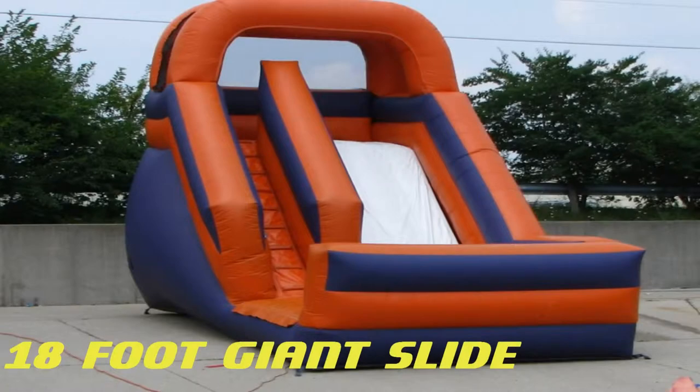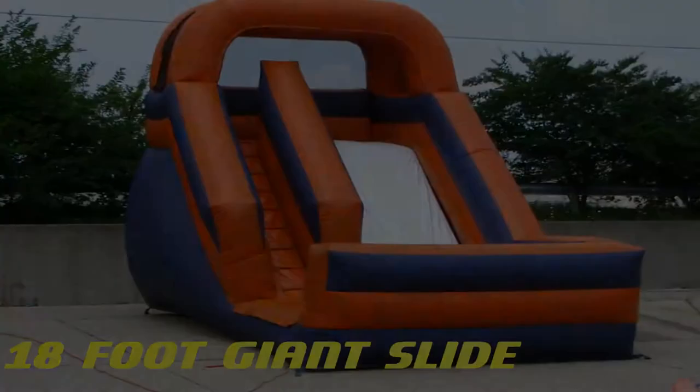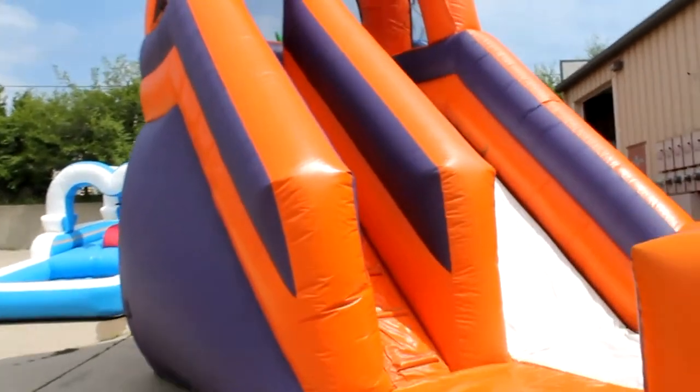The 18-foot giant slide. Looking for something exciting to complement one of our bounce houses? How about this slide?